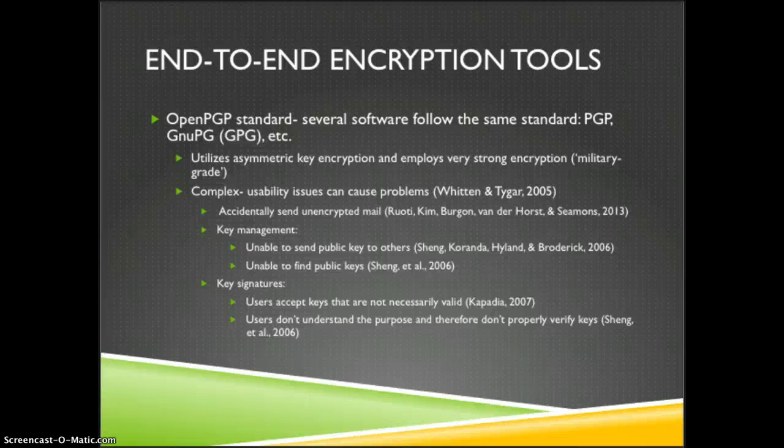Another issue is key management. Some users have been found to be unable to send public keys or find public keys of the people they're trying to send information to. The signing of keys is an important part of the process and many users don't understand what makes a valid key, ending up accepting keys that are not necessarily valid. They also don't learn how to verify keys and the importance of doing so.